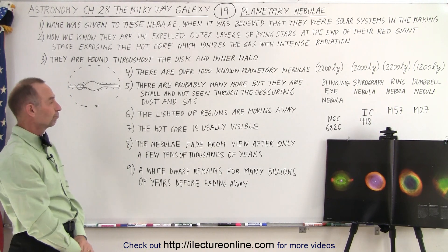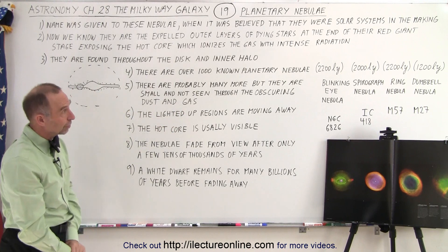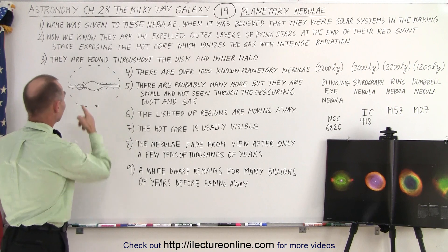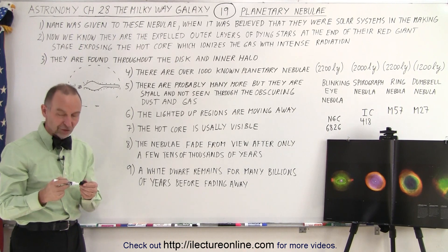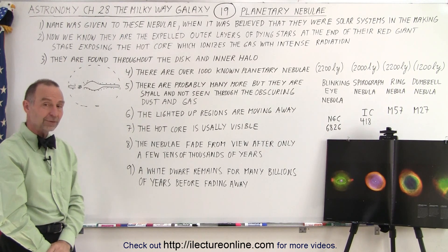These are the ones in that nearby region — they're all very close, only 2,200, 2,000, or 1,200 light years away from us. If the galaxy is 100,000 light years across, we're really only talking about a very, very small region around us when we're looking for these nebulas.